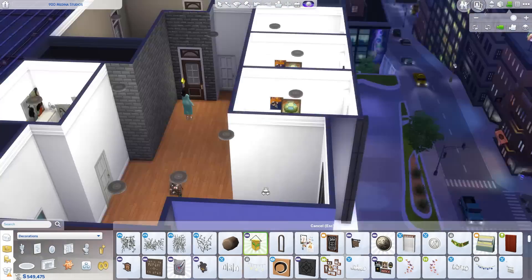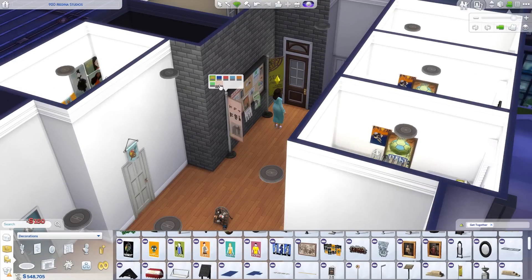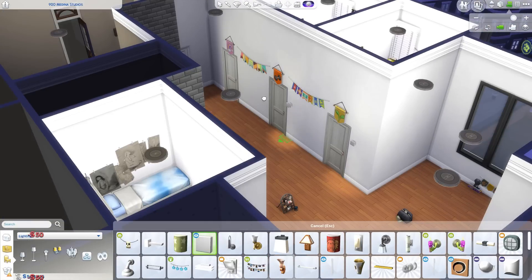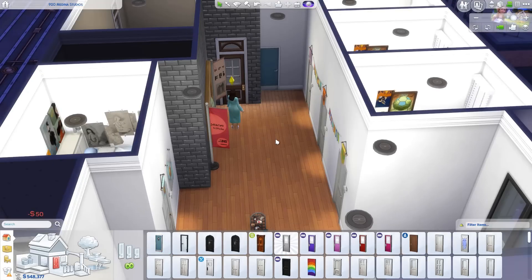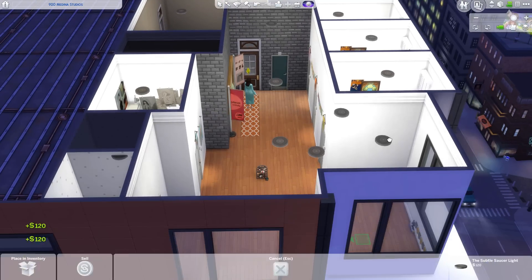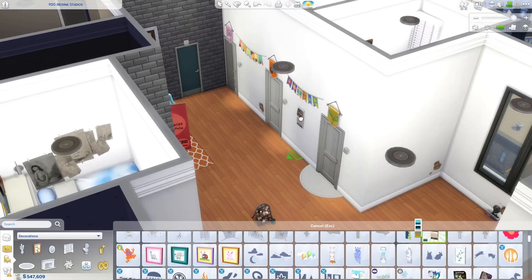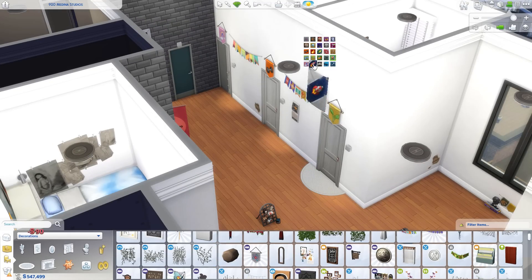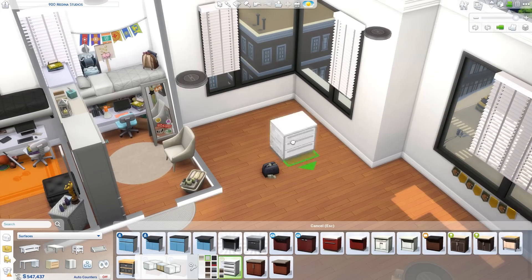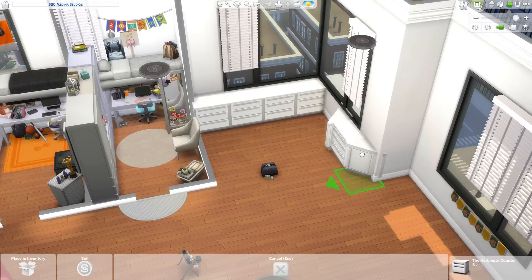Now we're done with all of the dorm rooms. For the hallway, I pulled out a bunch of flags, posters, and a corkboard. I did personalize the flags above the doors: the girly room has a pink rainbow flag, the sports room has an orange flag with a dumbbell, the activist room has a yellow flag with a plant, and the artist room has a light blue flag with a brush. I thought it was a nice detail and nice touch to this build.